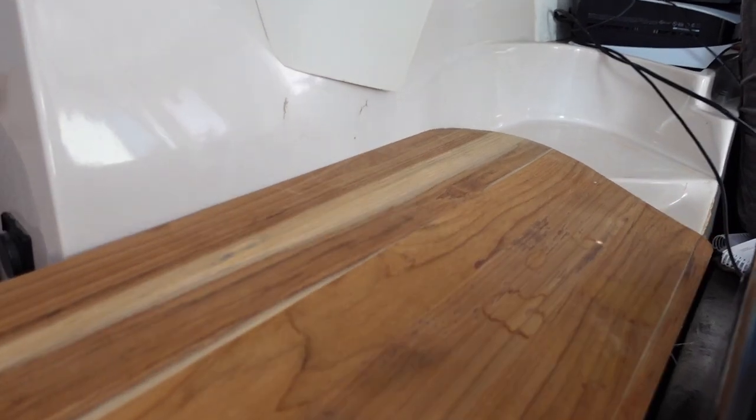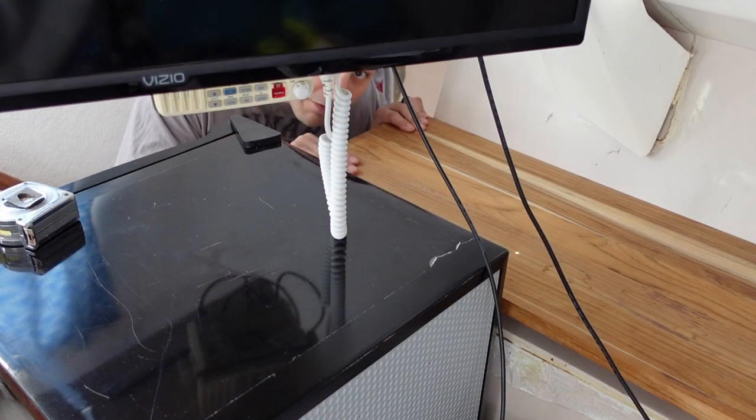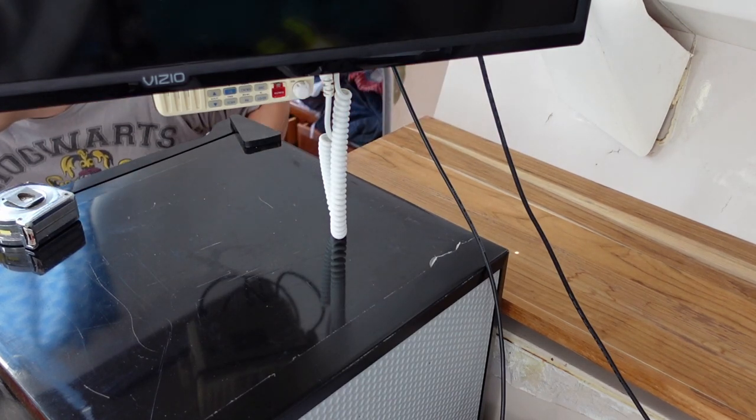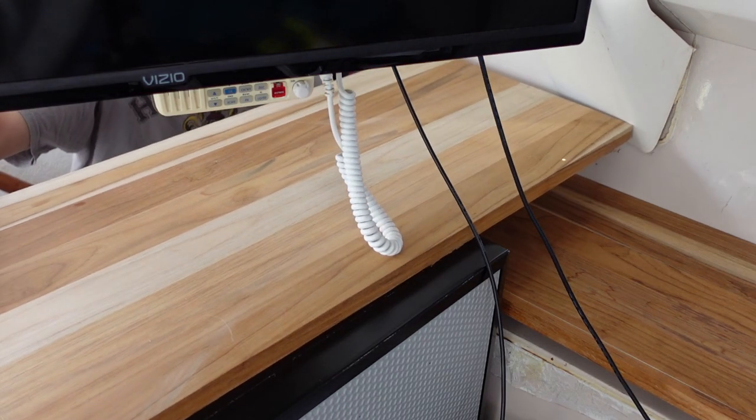Here's the plan. This piece of teak that I bought — I went ahead and cut it to that contour up there, so we'll have this shelf right here. And then I've got another piece of teak that's going to sit up here on this one.